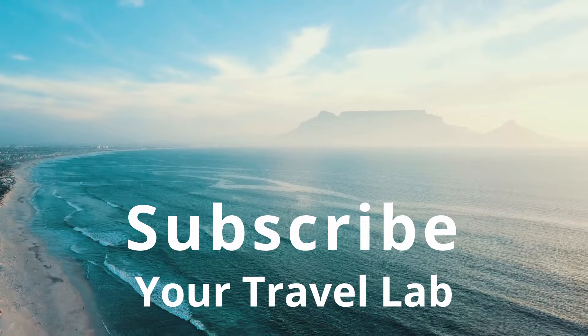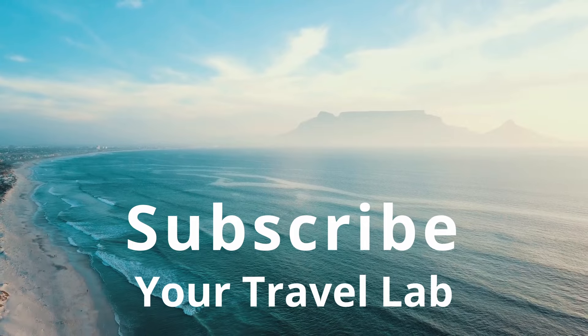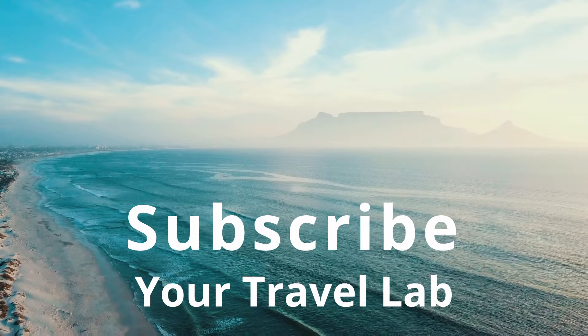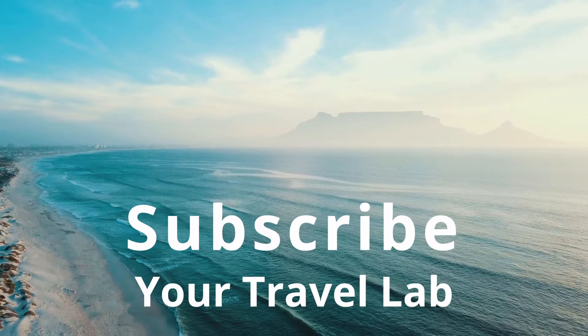I hope you found this video helpful. For more informative and detailed videos, subscribe to my channel. Thank you so much for watching. Keep traveling, bye bye!